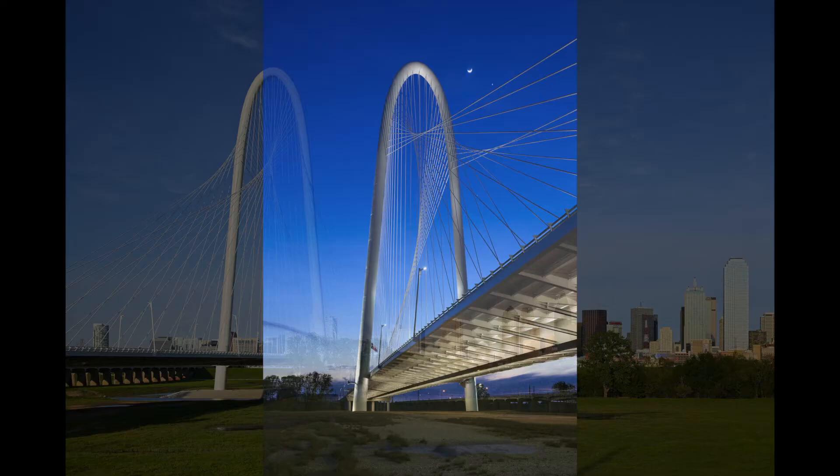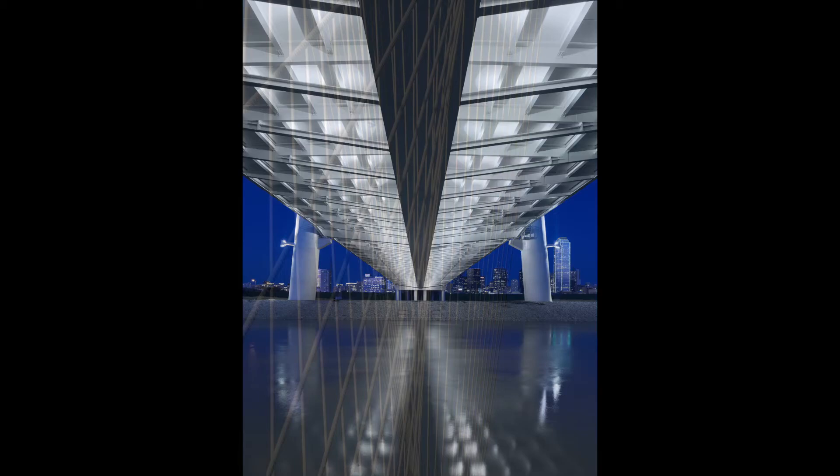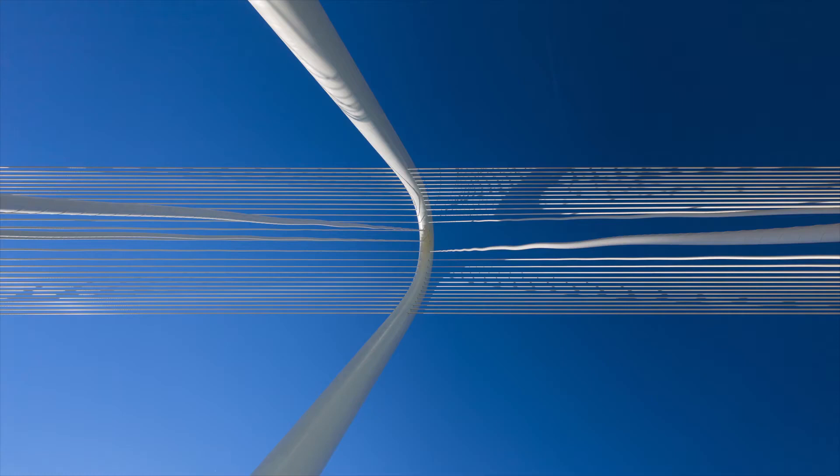The Margaret Hunt Hill Bridge in Dallas was designed by Santiago Calatrava to be a landmark. The series of photographs I produced illustrates aspects of its design such as structural concept and detailing, but above all, I found it important to show its place in the context of the city.